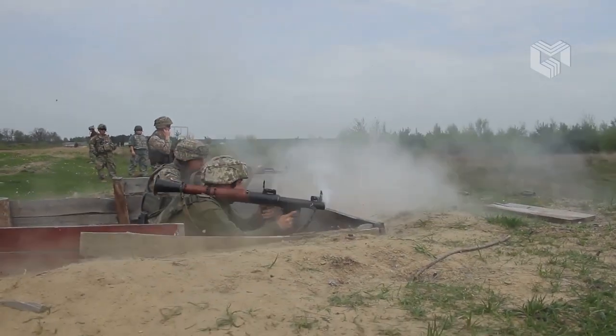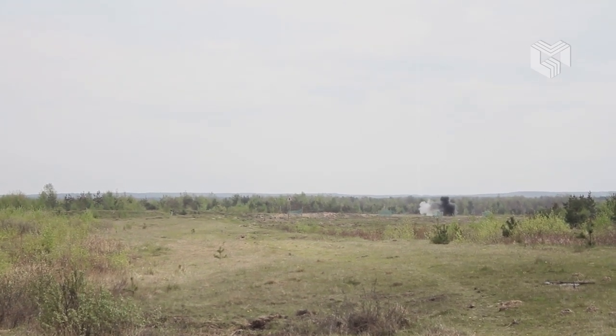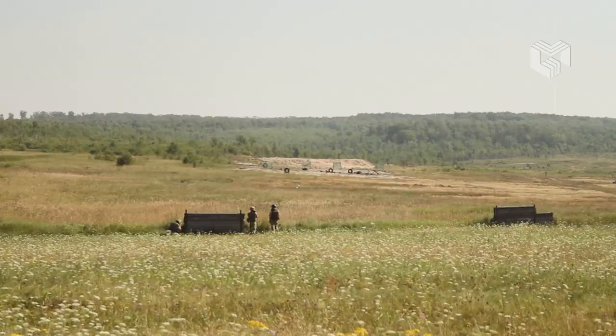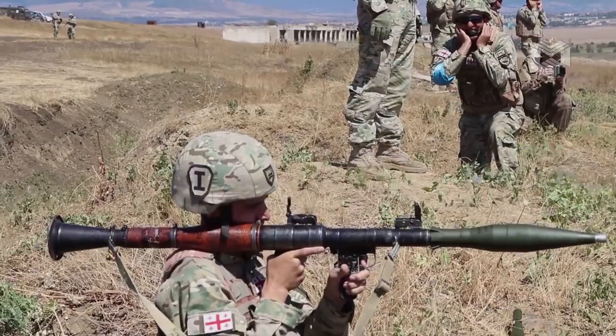Additionally, the RPG-7 has a maximum range of 920 meters, at which point the rocket detonates. Nevertheless, it is only considered effective out to about 200 meters, at which range it is estimated to have about a 50% chance of hitting a slowly moving 5 by 2.5 meter target.